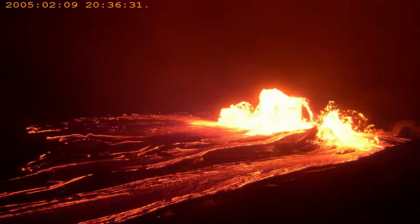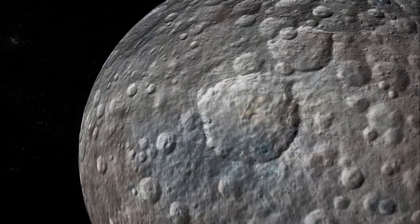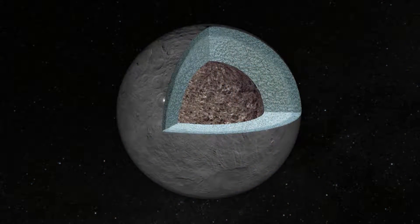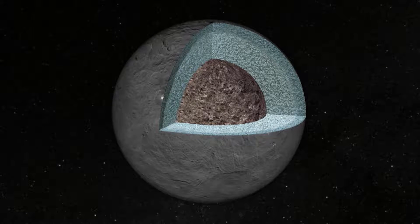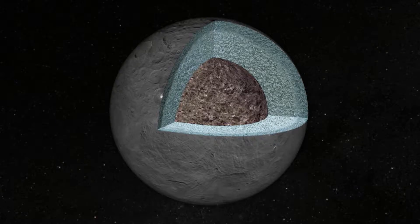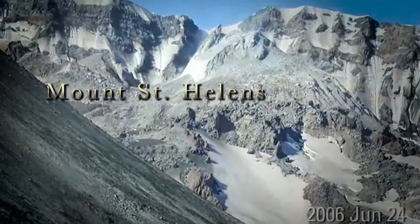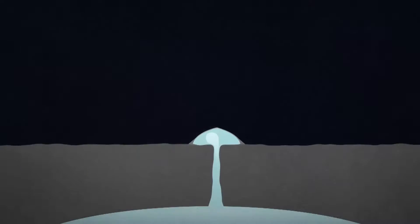Volcanoes on Earth are fueled by magma composed of molten rock, but Ceres is far too cold to melt silicate rock in its interior. We then concluded that the magma had to be composed of mostly very salty water, and when exposed to the surface, they would freeze and form this steep-sided dome. A volcano made of water or other ices instead of rock is called a cryovolcano.